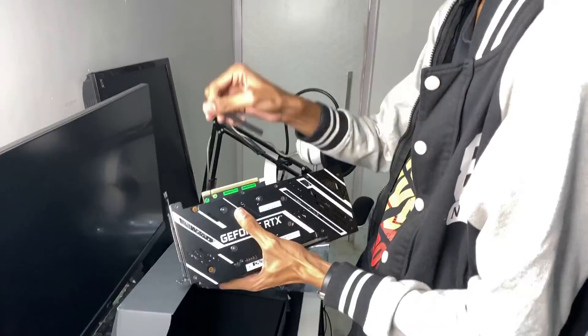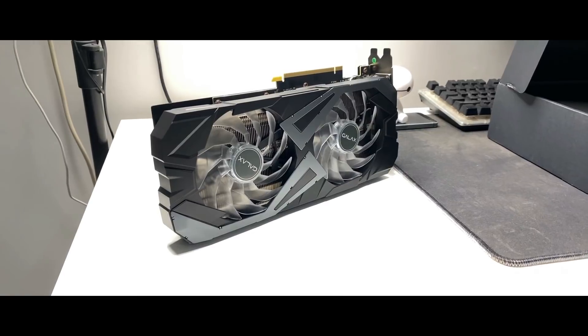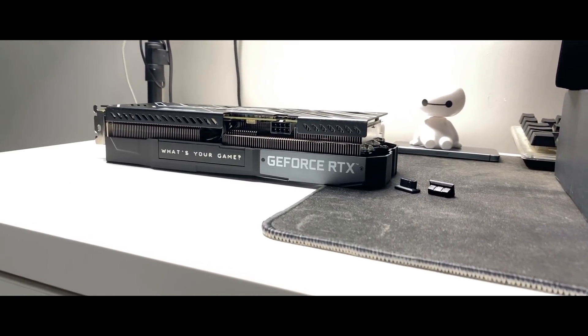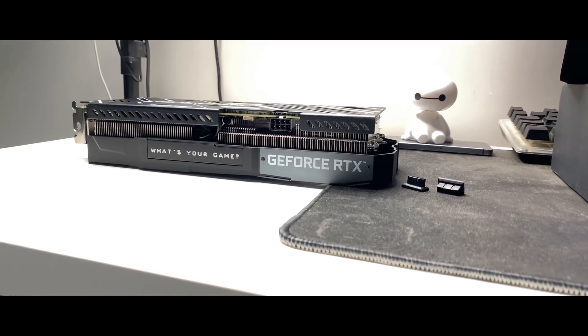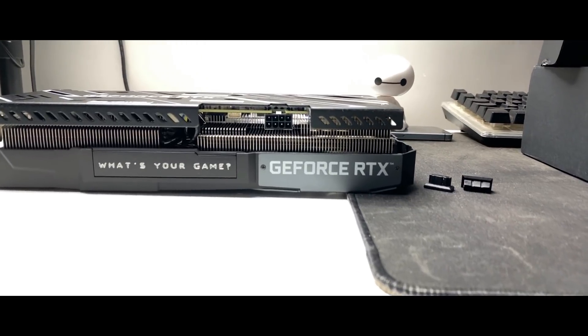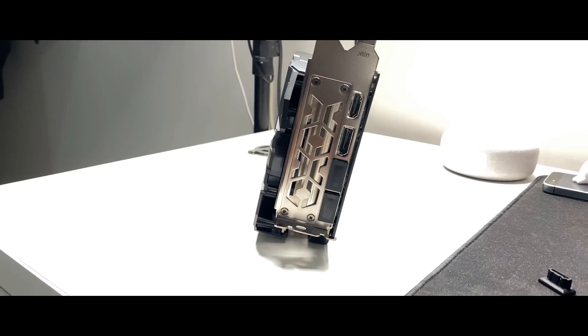Let me take out the GPU and show it to you. The fans, as you can see, have 'GALAX' written on them. There's RGB on the side — a text that glows reading 'What's Your Game,' and there's also a GeForce RTX text. You also get an 8-pin power connector and an RGB connection slot. On the output side, you get three DisplayPorts and one HDMI, which should be more than enough. Note that this card takes up two slots in your case.